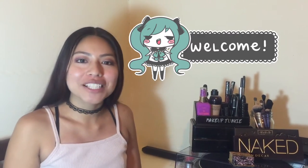Hey everyone, my name is Teresa. Welcome to my channel. This is my very first video. It's going to be about how to get a job at Abercrombie & Fitch.